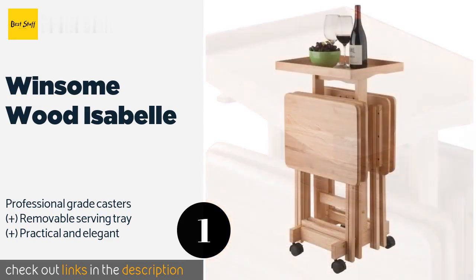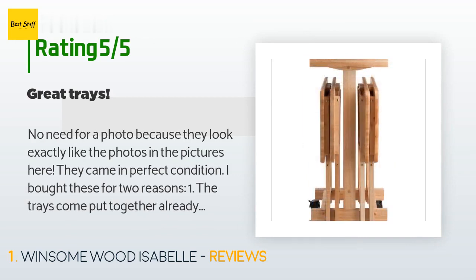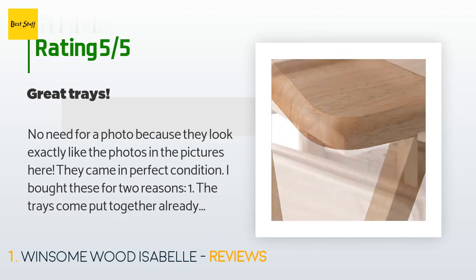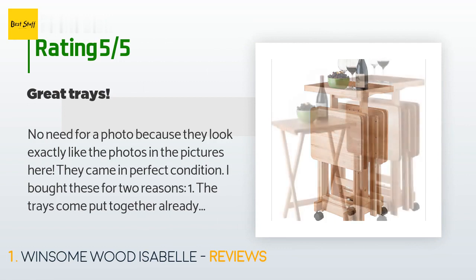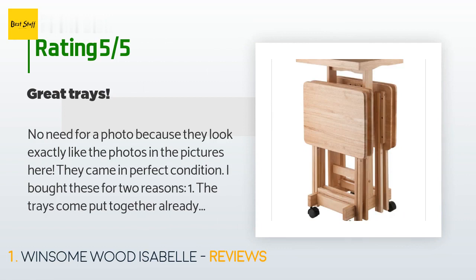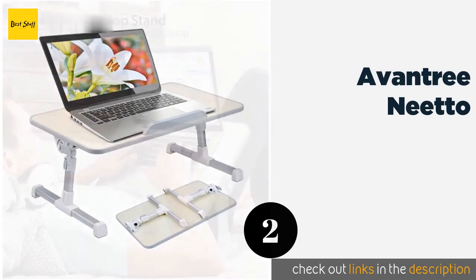This product has an average 4.5 stars from more than 265 customer reviews. A customer said: no need for a photo because they look exactly like the pictures. They came in perfect condition. I bought these for two reasons: one, the trays come put together already, unlike other sets; two, the tray stand has a removable table sitting on top, which is a nice bonus. They are durable and the price is reasonable. I like that it's on wheels as well.